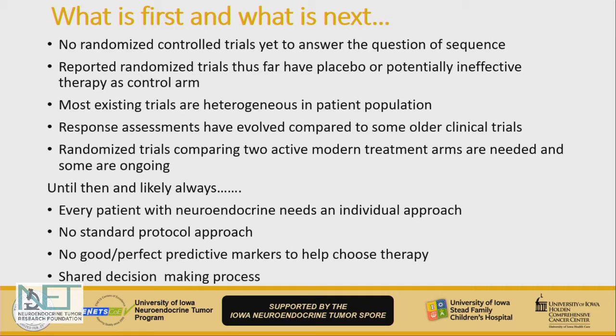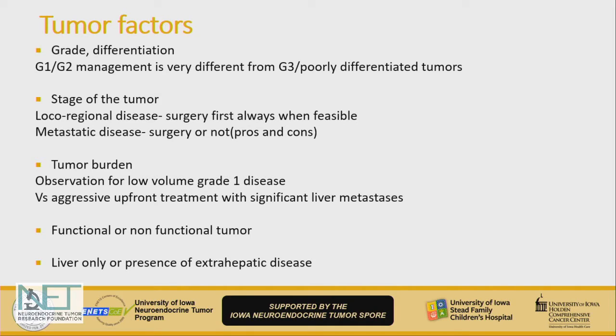Unfortunately, there are no very good predictive markers to help us choose the best next therapy. So it's a shared decision-making practice. In that decision-making, we need to consider tumor factors like grade and differentiation, the stage of the tumor, the tumor burden, the effect of the tumor burden on the patient, and whether the tumor is secreting hormones making the patient symptomatic.